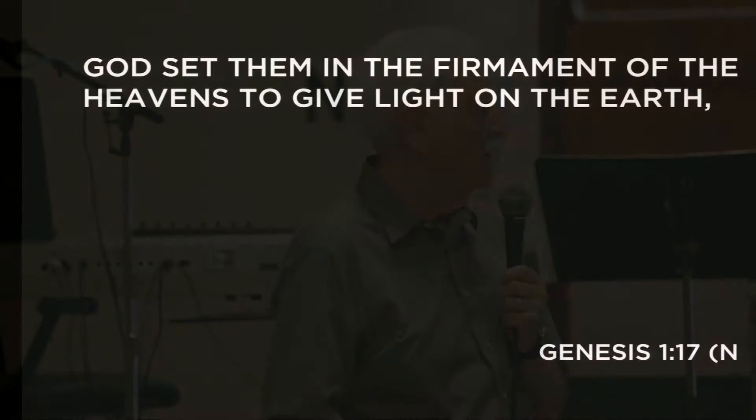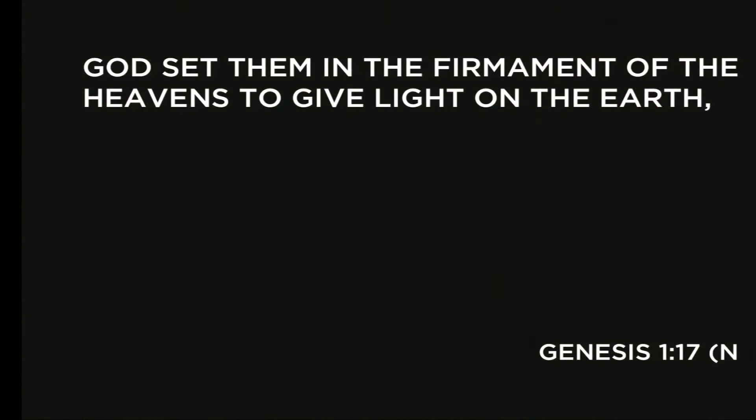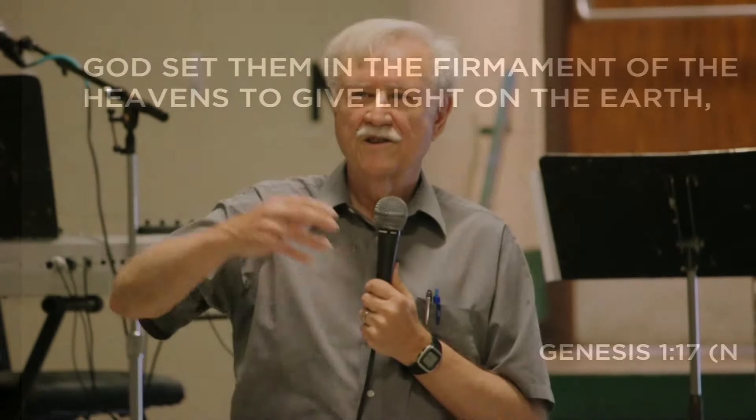On day four, Genesis 1:17 says the sun, moon, and stars were created. You might say the stars are billions of light years away — how does that work? God gives an answer right there: 'God set them in the firmament of the heavens to give light on the earth.' Isaiah 40 also says He spread out the heavens like a curtain. So as He flung the stars out, He left the light traveling behind — the light was on the earth no matter how far away He threw that star.